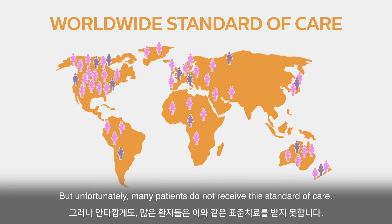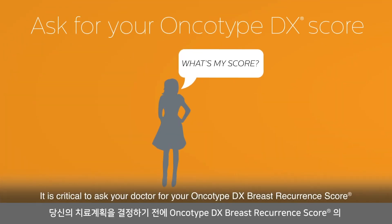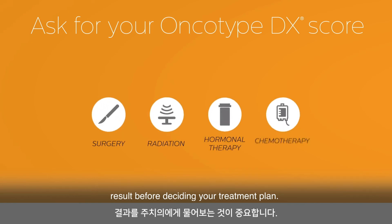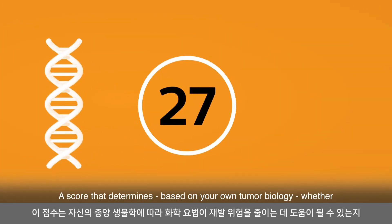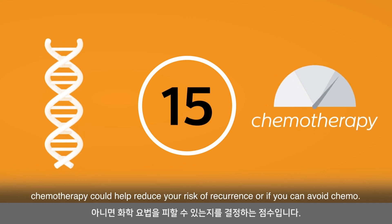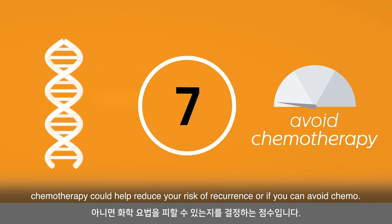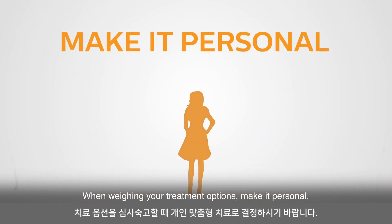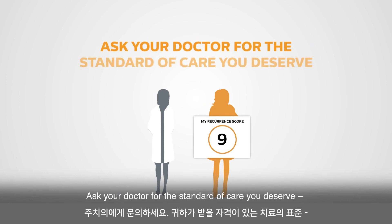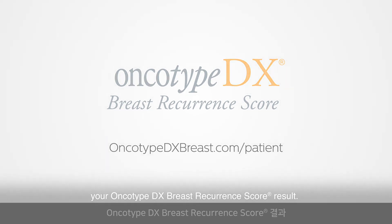But unfortunately, many patients do not receive this standard of care. It is critical to ask your doctor for your Oncotype DX breast recurrence score result before deciding your treatment plan — a score that determines, based on your own tumor biology, whether chemotherapy could help reduce your risk of recurrence or if you can avoid chemo. When weighing your treatment options, make it personal. Ask your doctor for the standard of care you deserve: your Oncotype DX breast recurrence score result.